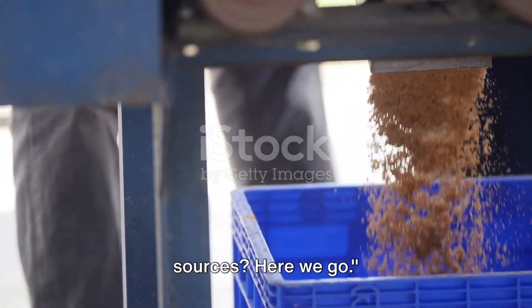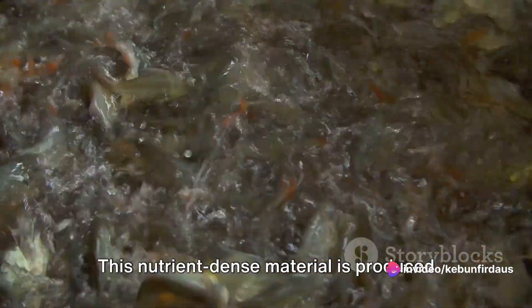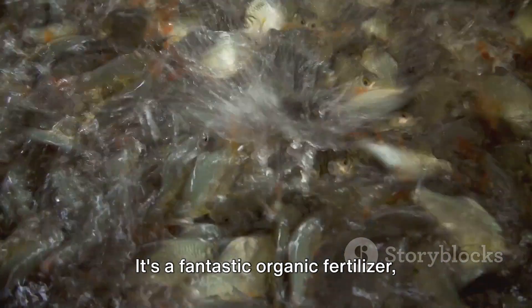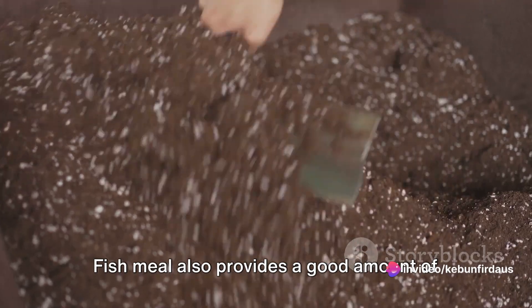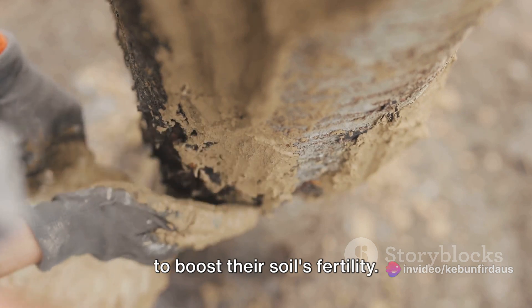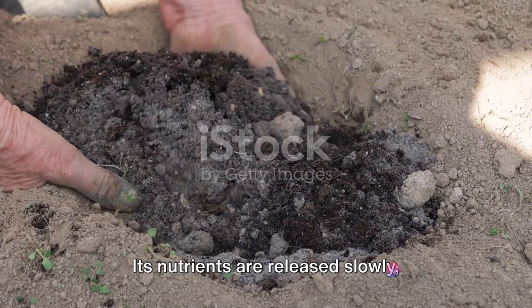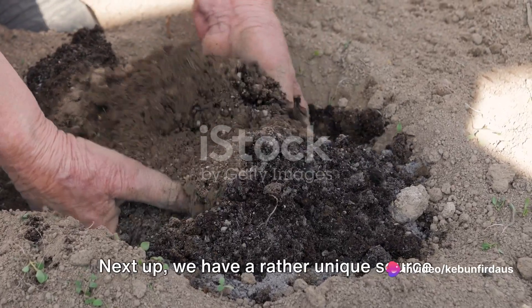Ready for more phosphorus sources? Let's dive right into fish meal. This nutrient-dense material is produced from cooking and grinding the bones and offal of fish. It's a fantastic organic fertilizer, boasting a high phosphorus content which can be up to 7%. Fish meal also provides a good amount of nitrogen and potassium, making it a well-rounded choice for gardeners looking to boost their soil's fertility. To use fish meal, you typically mix it into your soil before planting. Its nutrients are released slowly, ensuring your plants have a steady supply of phosphorus throughout their growth cycle.